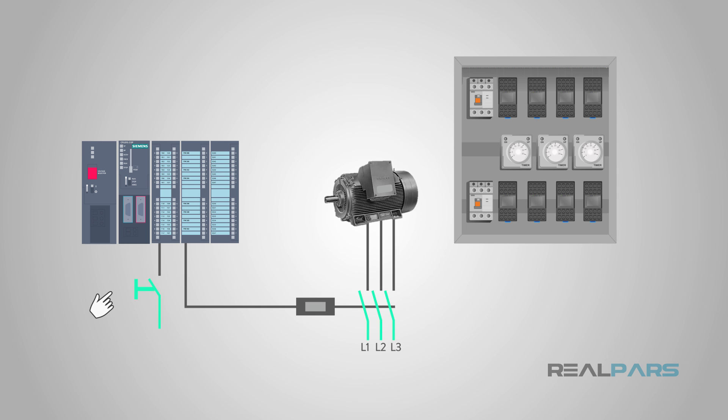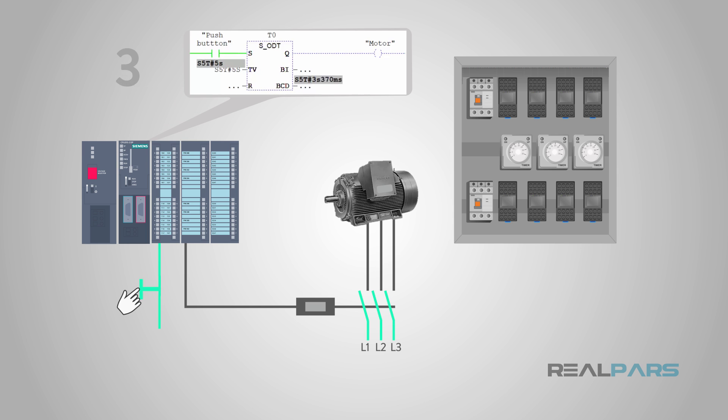One of the best features that a PLC system has over a traditional relay system is versatility with the programming and easy expandability. For example, if you wanted to add a timer to make a motor turn on after 5 seconds, you would just add it to the program and set it to 5 seconds in the PLC.